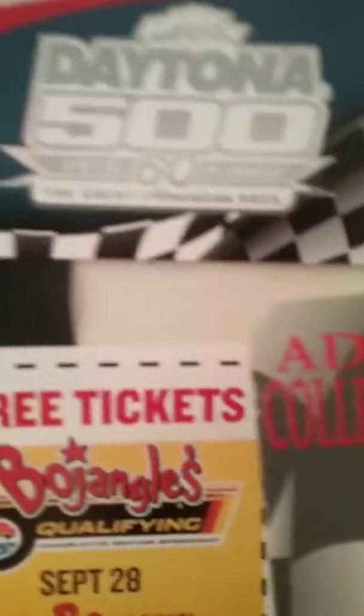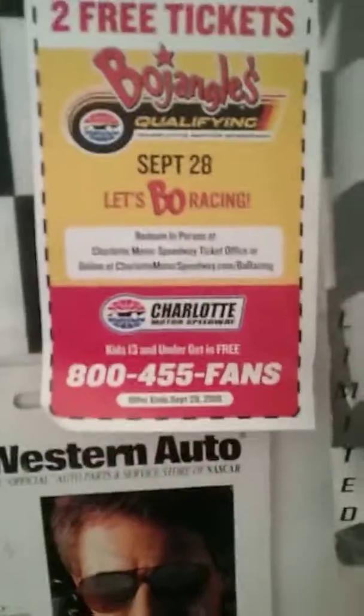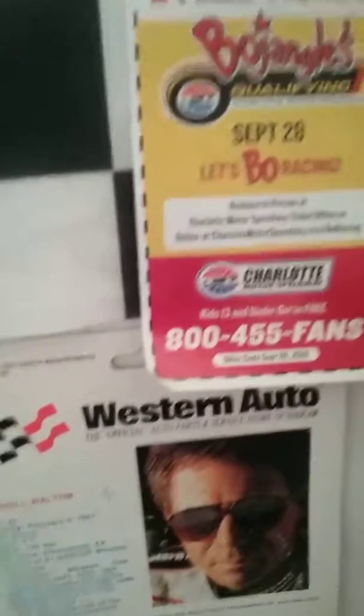This guy — the Daytona 500, 60th annual running, which is neat. It's Austin Dillon who won, maybe a little less neat. Two free tickets to Bojangles qualifying, but that already happened so I didn't go to that.